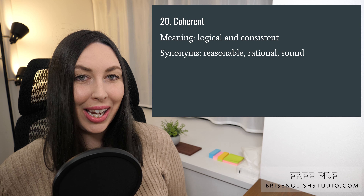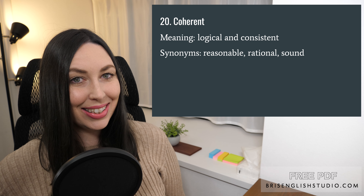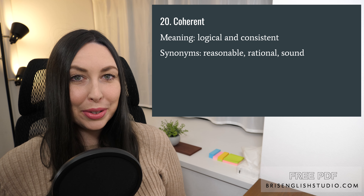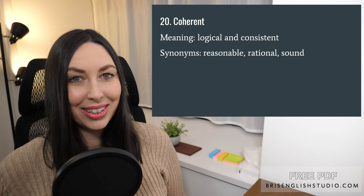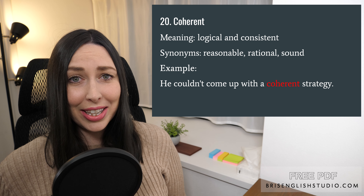Number twenty: coherent. Coherent means logical and consistent. Some synonyms include reasonable, rational, and sound. He couldn't come up with a coherent strategy.